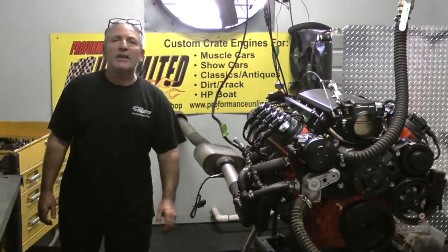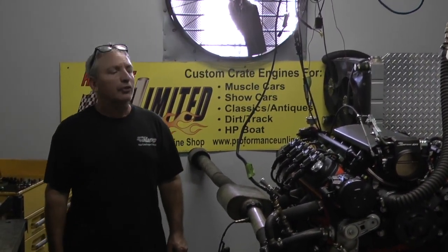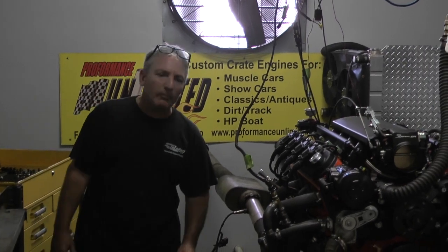This thing is fantastic. It made about 703 horsepower at 5,900 RPM. It made 630 foot pounds of torque. Whole lot of motor.